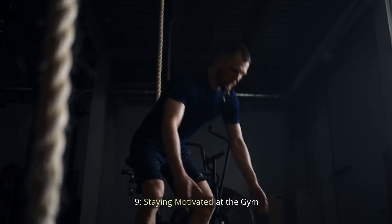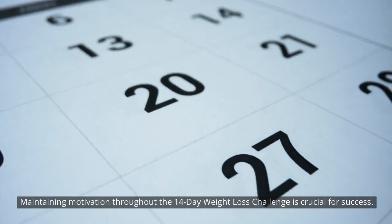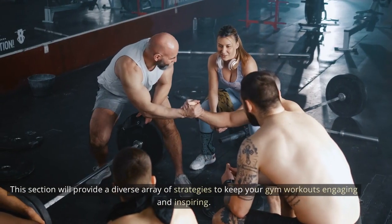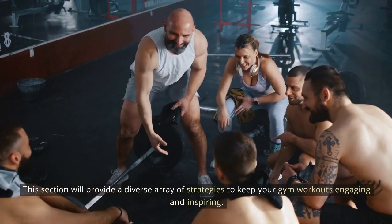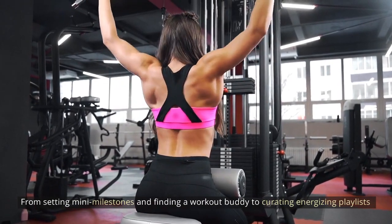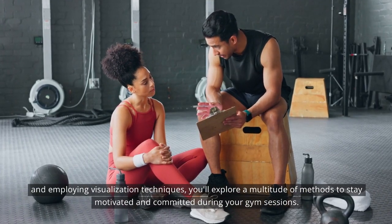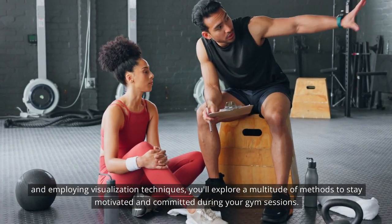Staying motivated at the gym: maintaining motivation throughout the 14-day weight loss challenge is crucial for success. This section provides a diverse array of strategies to keep your gym workouts engaging and inspiring. From setting mini milestones and finding a workout buddy to curating energizing playlists and employing visualization techniques, you'll explore a multitude of methods to stay motivated and committed during your gym sessions.